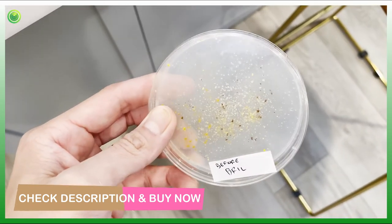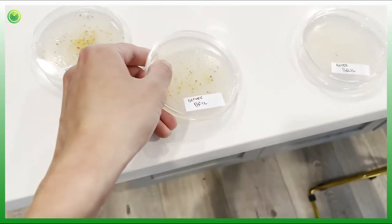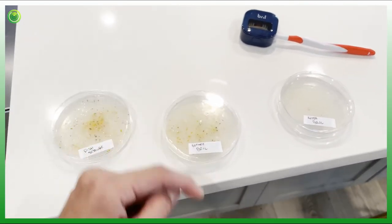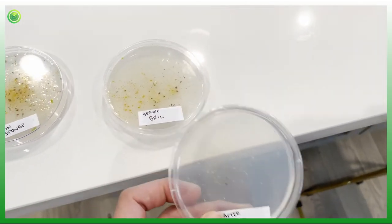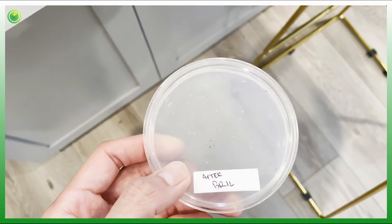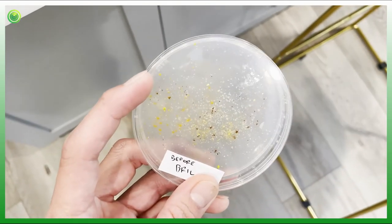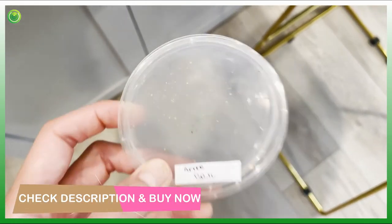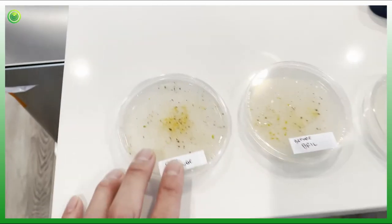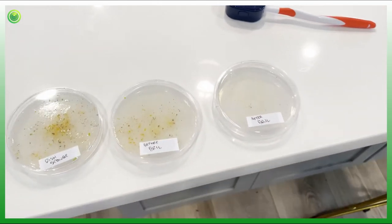I also did one with my toothbrush before Brill, and it was disgusting — I didn't even know that kind of stuff was on there. Then I took the same toothbrush, put it into the Brill, did the whole cleaning, and did a test with that. Look at how much it took off. There's still some stuff because it was only the first time using Brill, but it's like 70–80% less — probably even more than 80%.